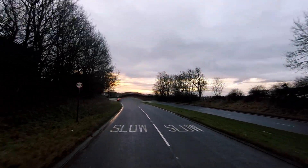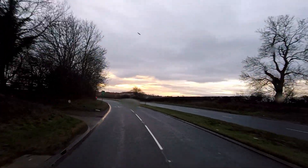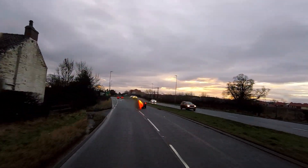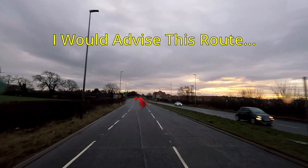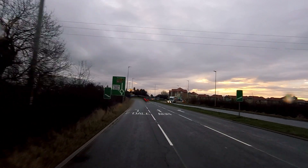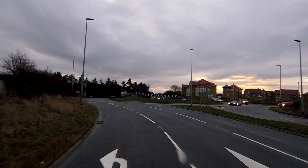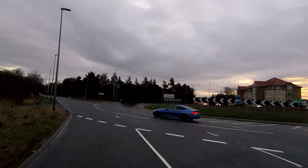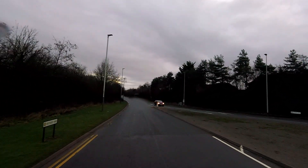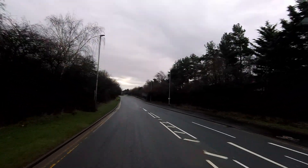I've just left the A1 for Darlington, heading for Haldi. There are two routes you can take: you can either go left, which is where I'm going, for the Faberdale North Industrial Estate, or go straight on and turn left at some traffic lights, which brings you round at the bottom of the Industrial Estate. This way is perhaps a more direct route to Aldi Darlington.